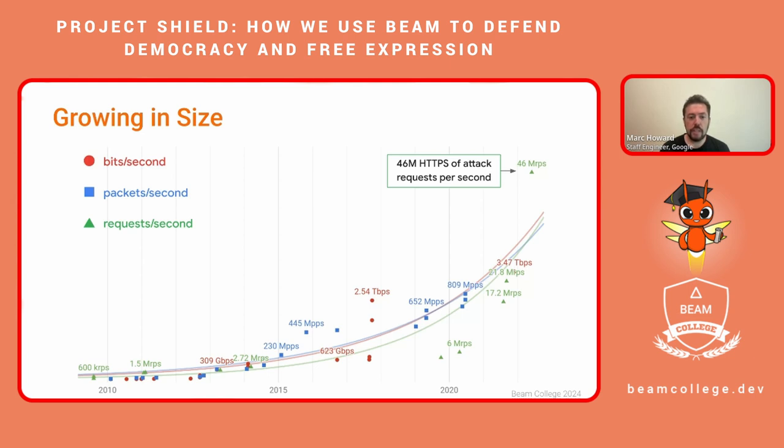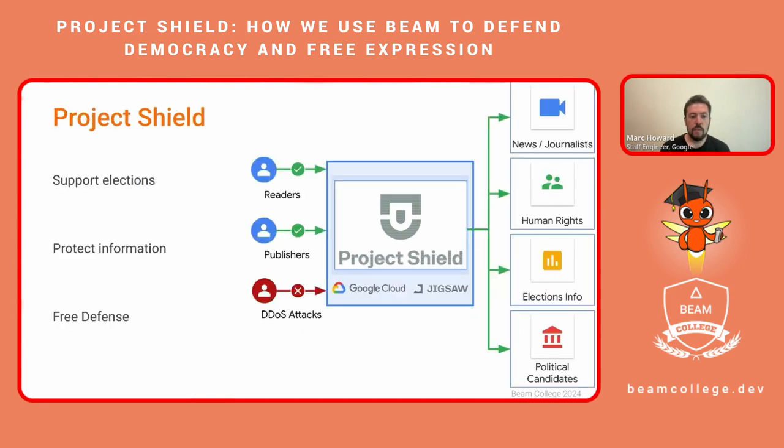These larger attacks require new strategies to process and defend against. Project Shield is a free service powered and operated by Google Cloud and Jigsaw with the goal to keep websites online in the face of these attacks, supporting elections and protecting access to other important information like news and human rights. This is directly in support of Google's mission to keep the world's information universally accessible and is offered completely free of charge.